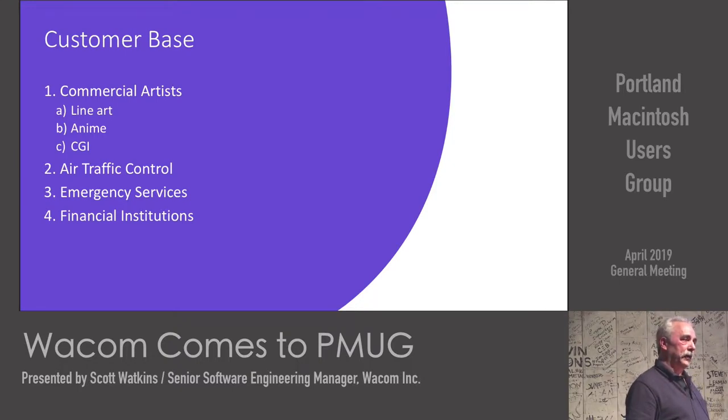Wacom has grown into a pretty good-sized company and we're now worldwide. We have a European division based in Düsseldorf. A large programming staff is in Sofia, Bulgaria. There's a location in Frome, England, where they do a lot of our signature work. And then Portland, where we write most of the applications that have to do with the tablet itself — device drivers on Mac and Windows, setup programs, control panels. It's a fairly good complement of programs.